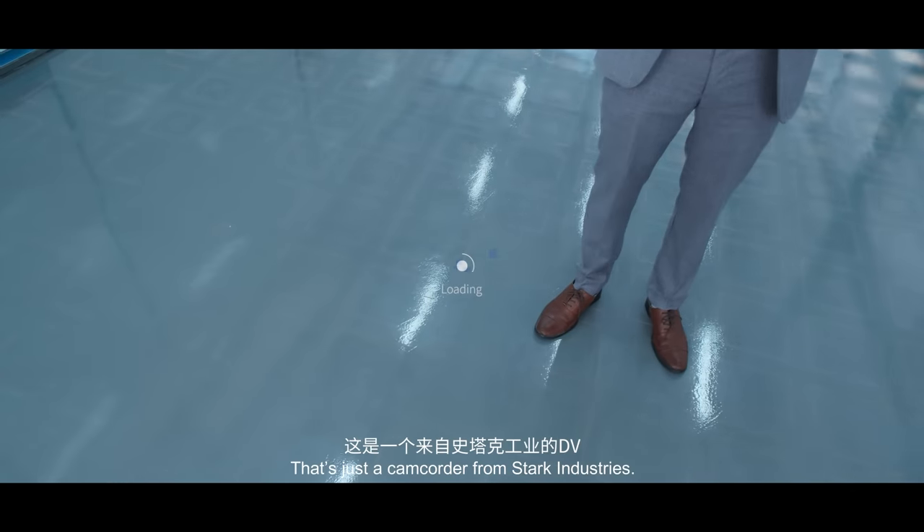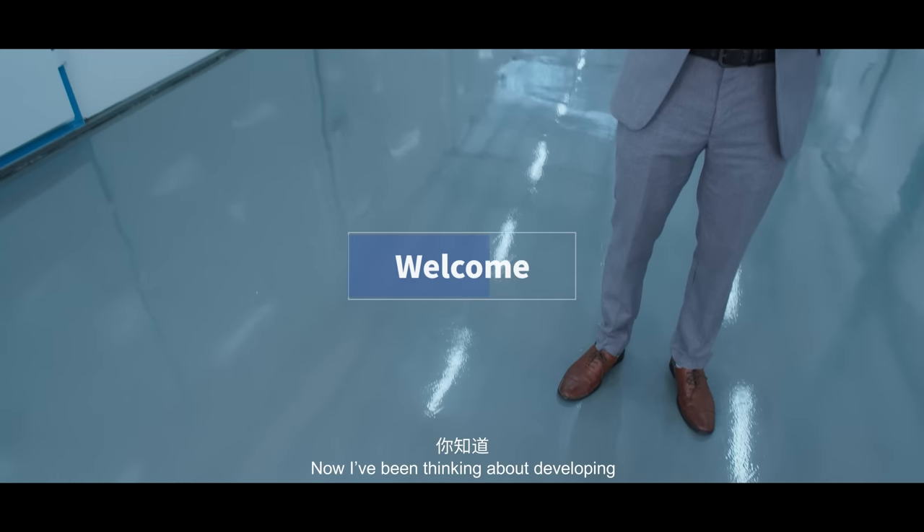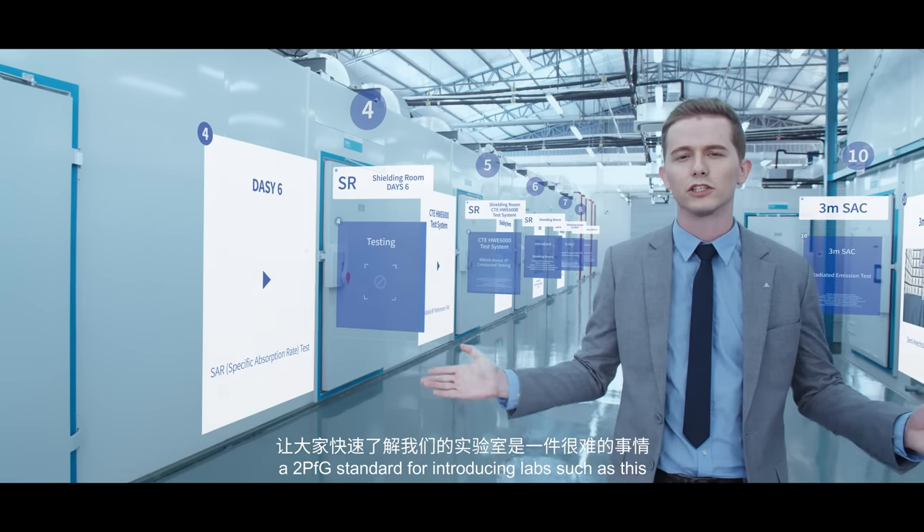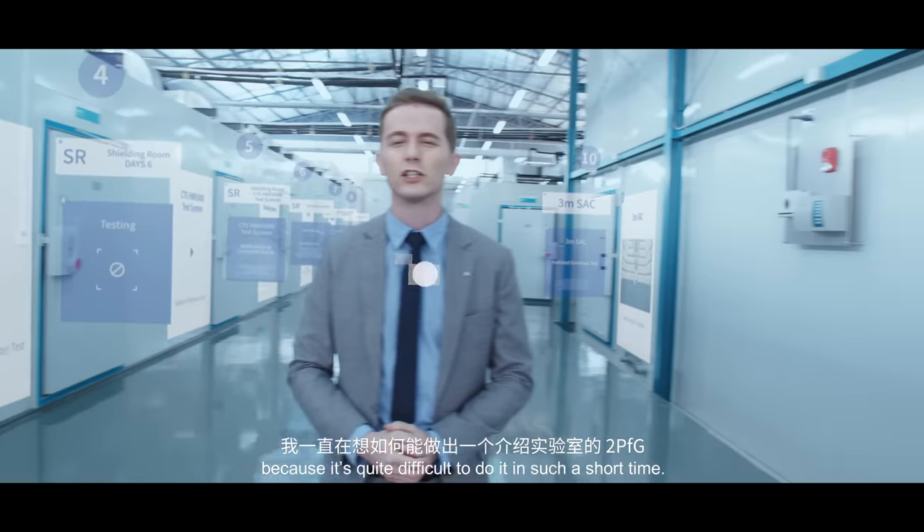that's just a camcorder from Stark Industries. Now, I've been thinking about developing a 2PFG standard for introducing labs such as this, because it's quite difficult to do it in such a short time.